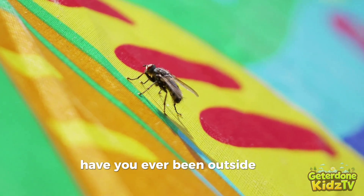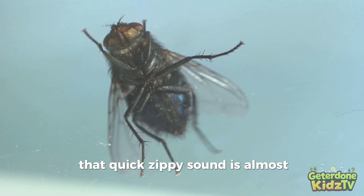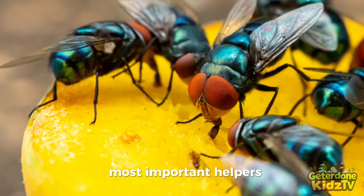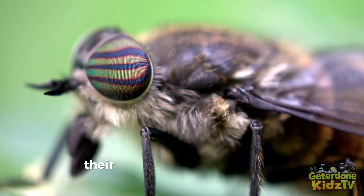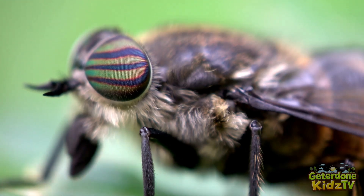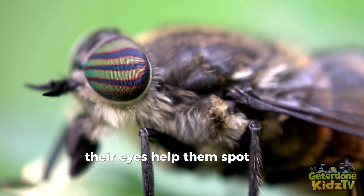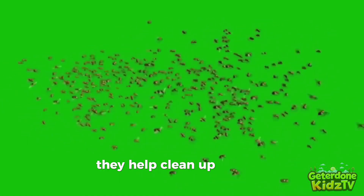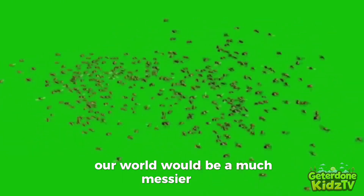Hello explorers! Have you ever been outside on a sunny day and suddenly heard a tiny zip past your ear? That quick zippy sound is almost always made by a fly — one of nature's tiniest, most important helpers. Flies are everywhere, from gardens to forests and even in our homes. With their huge compound eyes and super fast wings, flies see the world in a kaleidoscope of colors and can outfly most insects. They help clean up nature's messes by eating decaying things and even pollinate flowers just like bees do. Without flies, our world would be a much messier place.